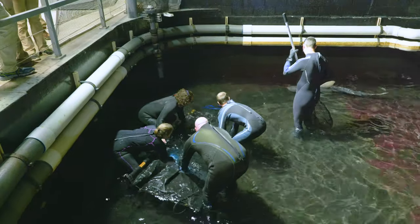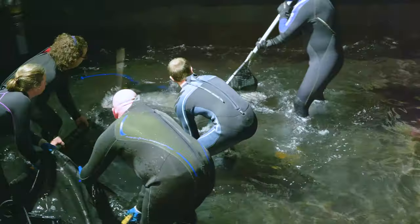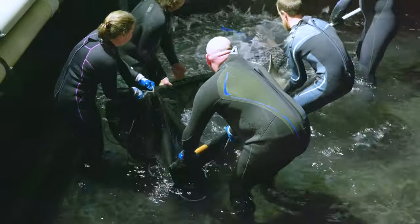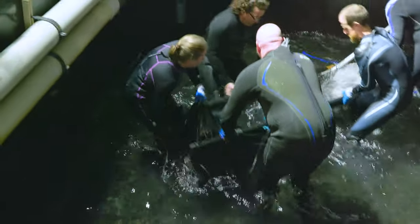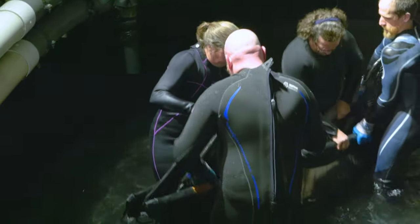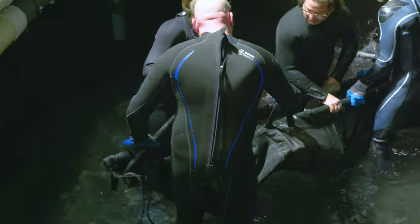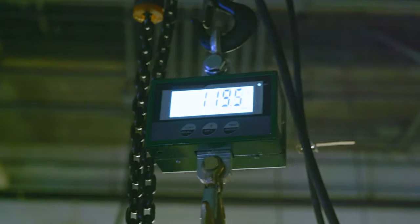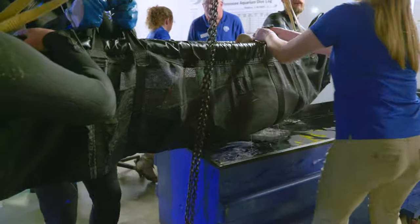We trained the shark to go into T31, which is our hospital tank. We were able to lower the water, go in with a net, and sort of herd it into this long sling made of nylon or canvas. We slid it into the sling, put a hood over top of its head to calm it, brought it out of the water, got it weighed, and then put it directly into what's called a shark box.